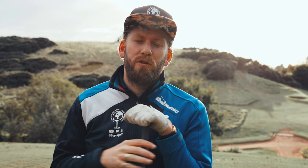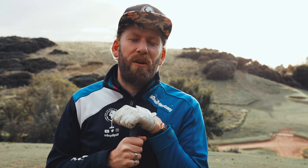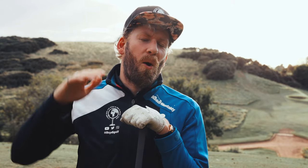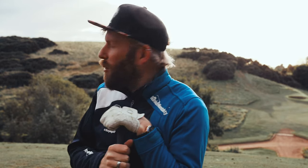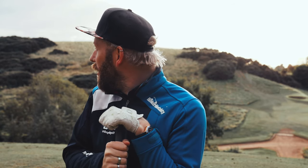This course has often been described by members as the course that opens up for its views as you make your way around it. We are here on the 5th, a 139-yard par 3 on a massive hill down to the green, and already we can see glimpses of what's just around the corner, and it looks incredible.